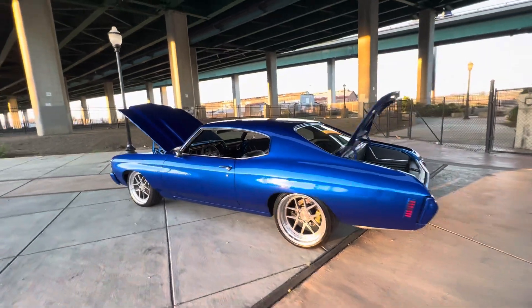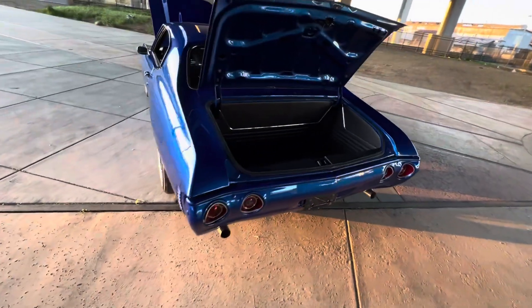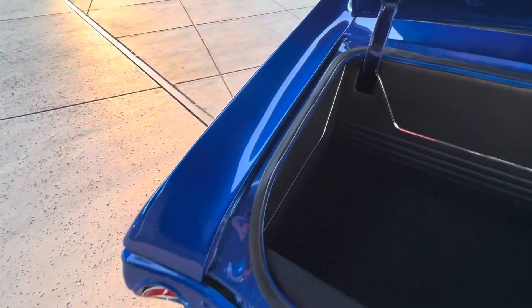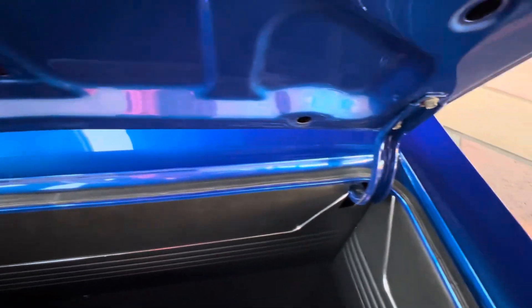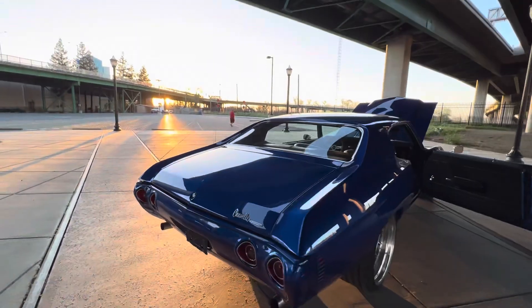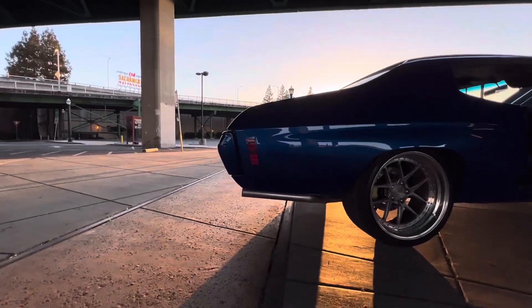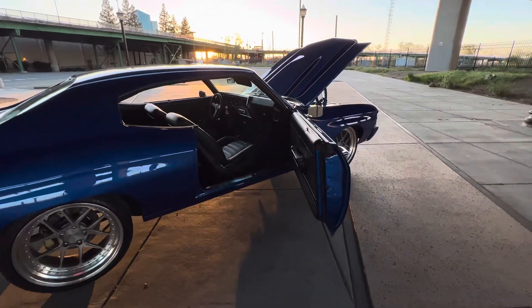That thing sounds really raspy. Nice thing chunky. Just got finished, so I'm waiting for my new exhaust tips — waiting to go get them put on.